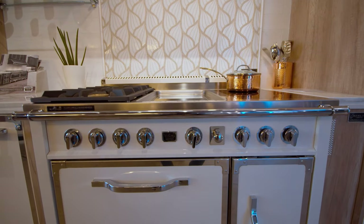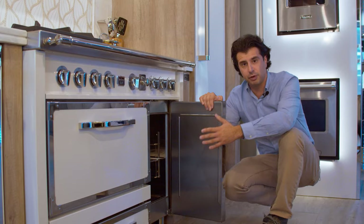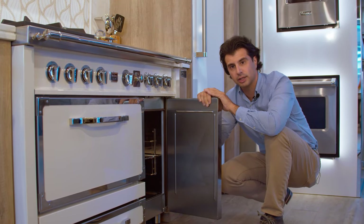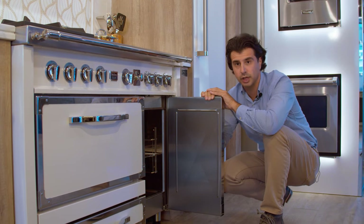Going from the larger oven to the smaller oven — the smaller oven is going to be full convection but will not give you the ability to broil inside. Full stainless interior, so it's going to be a nice beautiful looking piece.